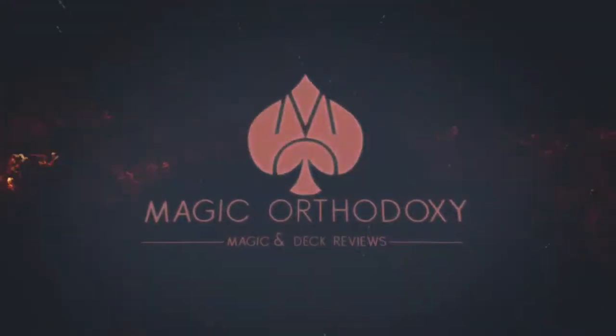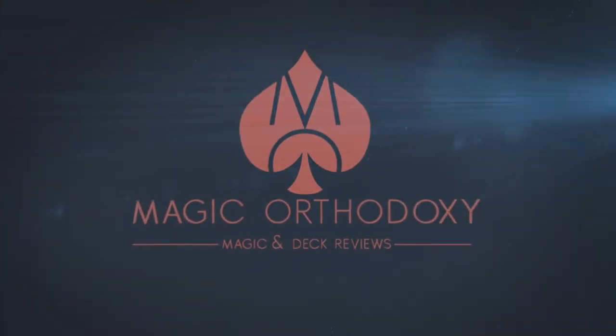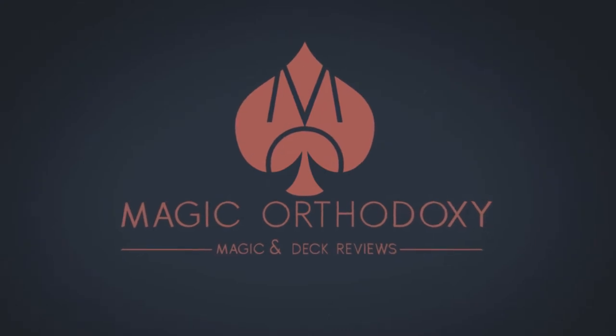Hey everybody, welcome back to Magic Orthodoxy. My name is David, and this is a Magic Review. Today we're gonna look at the Technical Toolbox from Stephen Hobbs.